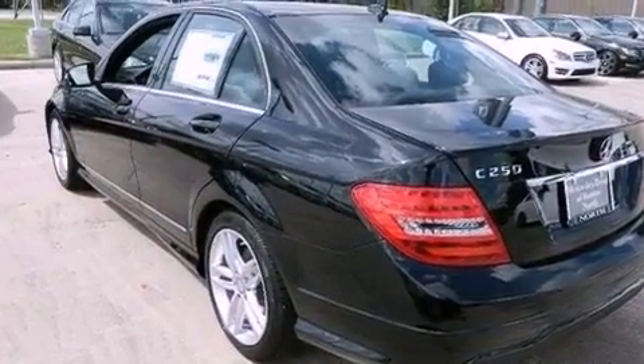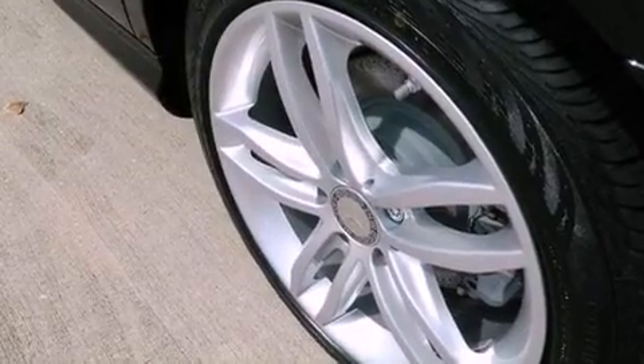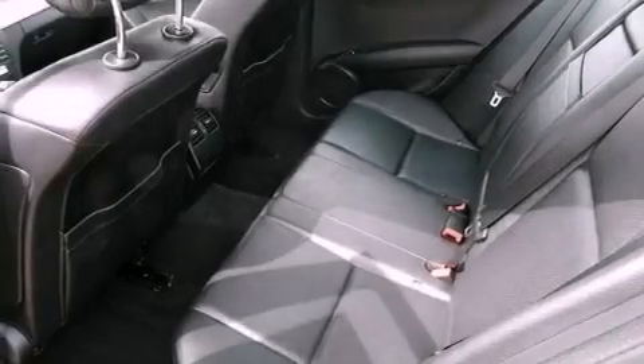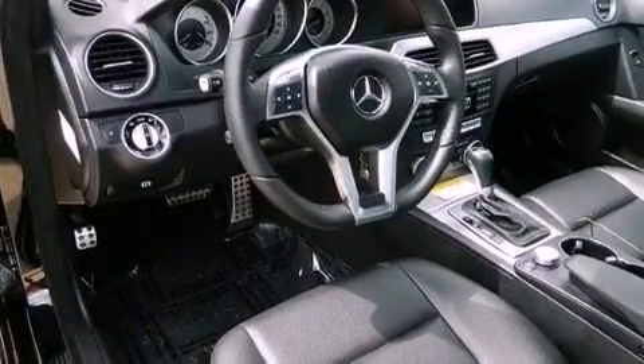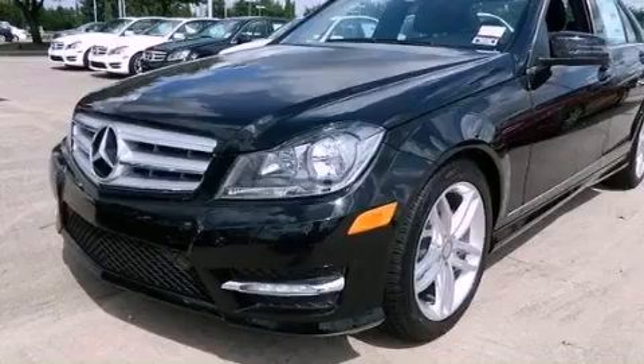A rearview camera, aluminum wheels, traction control and stability control systems, a leather-wrapped steering wheel, performance tires, a passenger-side vanity mirror, an engine immobilizer theft deterrent system, an anti-lock braking system, and memory settings for the seat's positions so you can recall your favorite alignment with the push of one button.